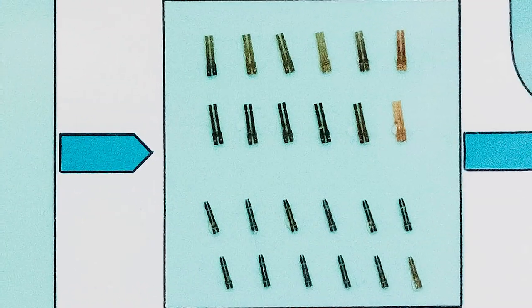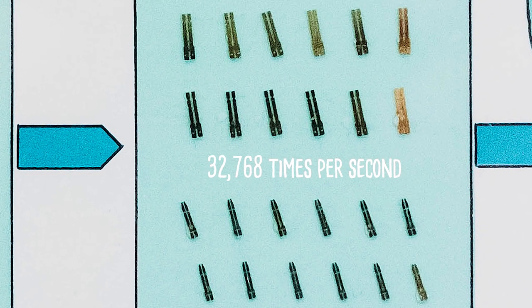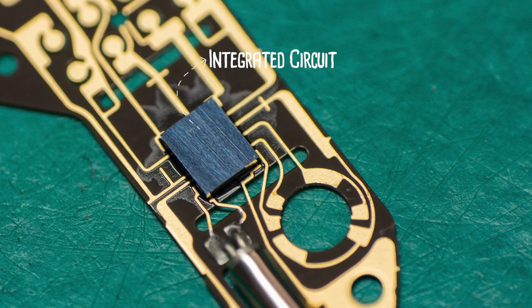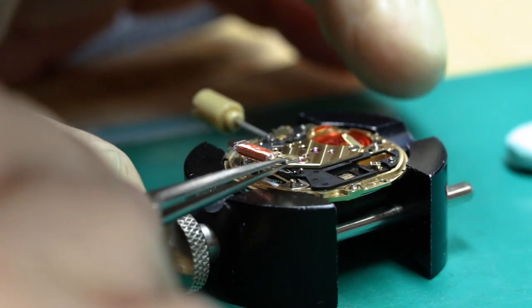A tuning fork shape, for example, vibrates at a precise frequency — 32,768 times per second. An electronic circuit inside a quartz watch then converts this frequency to regular electric pulses at a rate of one pulse per second. These pulses drive a small step motor that advances the hands on the dial side of the watch.